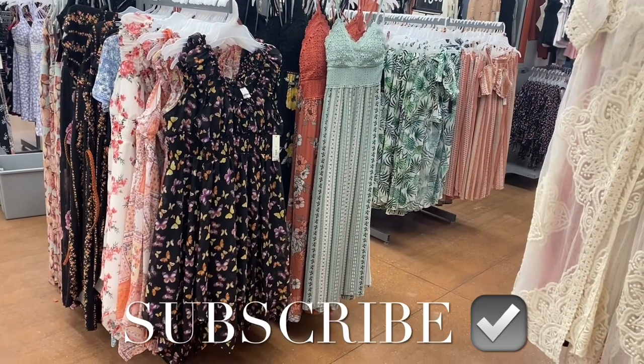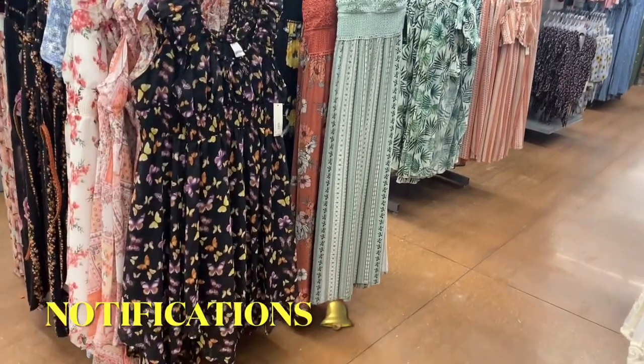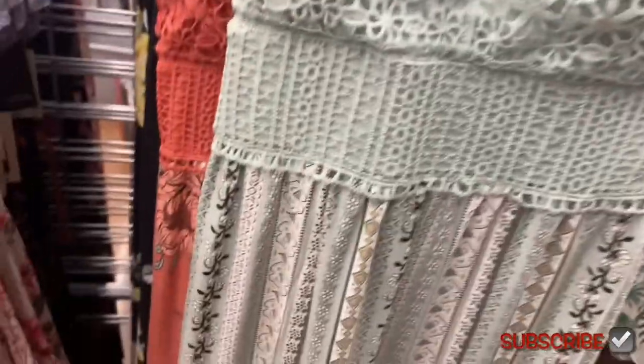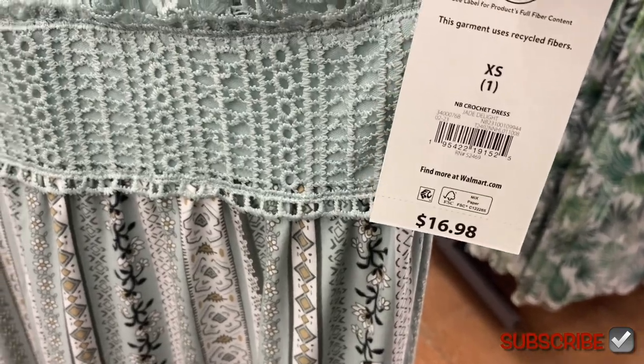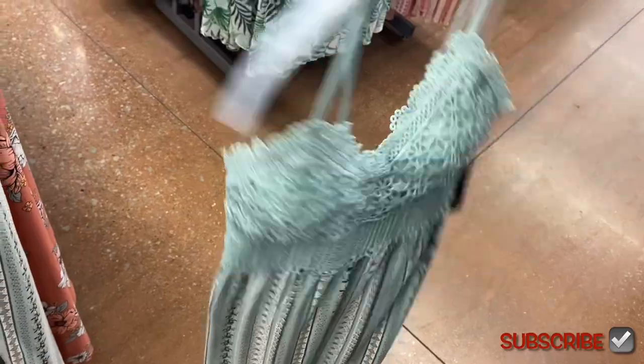Welcome back to my channel. At Walmart they have so much new stuff — all of these except for the one on the far left are new. You have those dresses over there; it's actually a two-piece set. Look at these dresses — they remind me of last year but they're a little bit higher. It's a crochet dress, $16.98. I think they look cooler, so cute. It's got a slit and the crochet pattern going down.